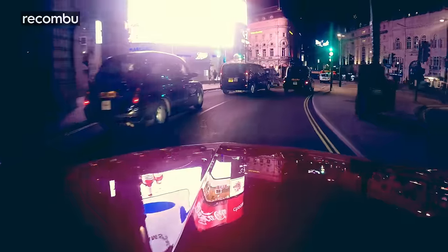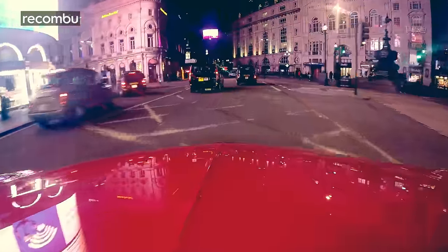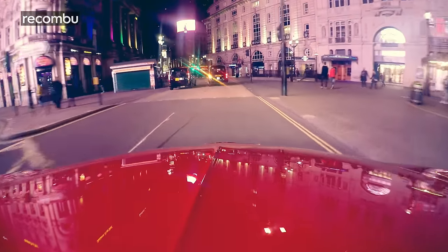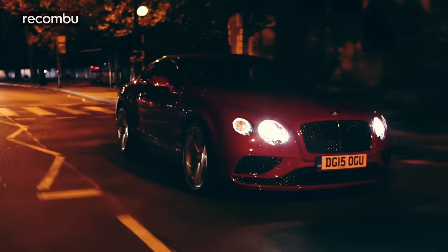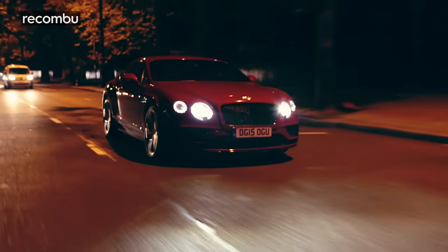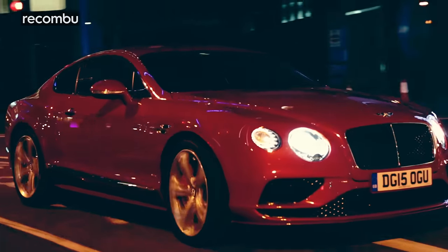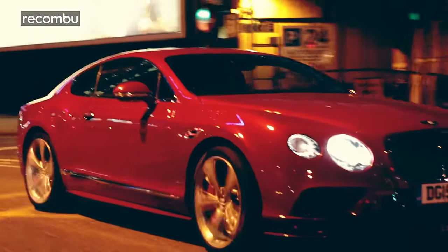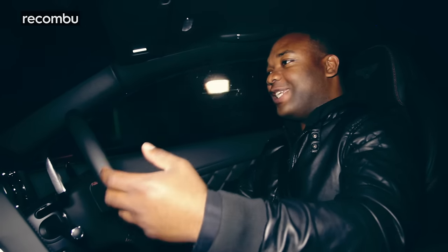It weighs nearly two and a half tons — in a sports car, that's crazy obese. But it still feels agile. You can throw this thing into a corner at around the same speed as any other sports car. What happens is you'll absolutely soil your underwear, because you'll turn in and suddenly feel all that weight. But then something else happens — the GT Speed copes with it. With its amazing 4x4 system, it turns in, it grips, and it gets you through those bends. You don't quite realise how much speed you can carry through a corner until you do it in a Continental GT Speed.